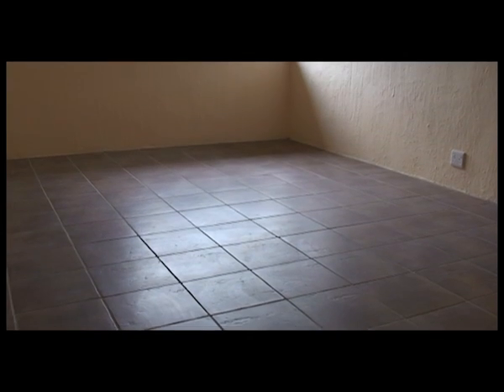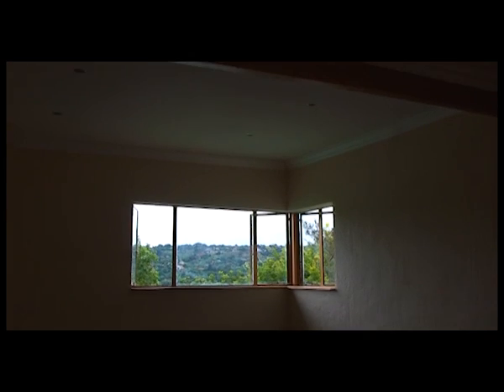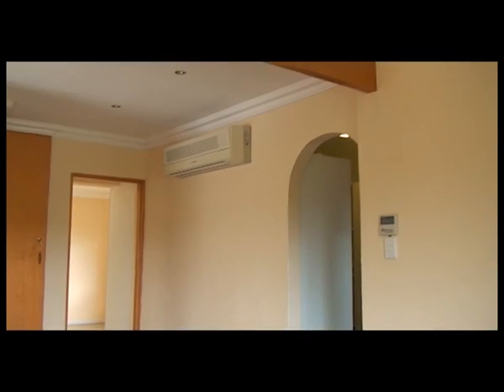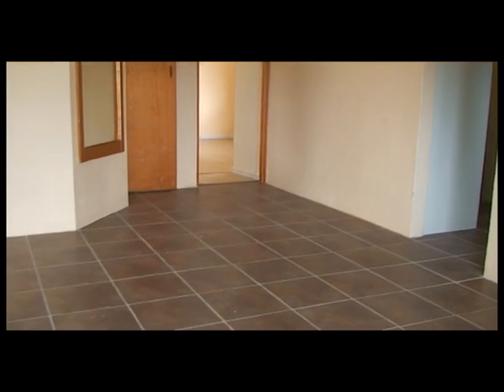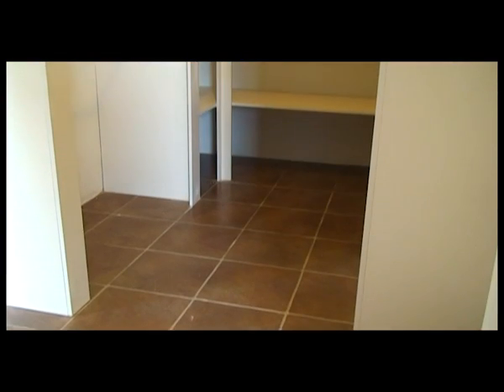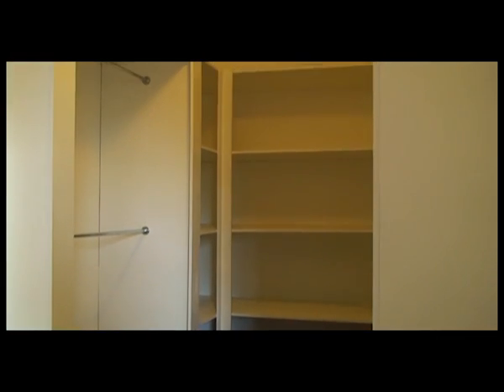The main bedroom is very spacious with a walk-in closet and a large en suite bathroom. There is a door from the main bedroom into the next bedroom, making this bedroom ideal as a nursery or private study.